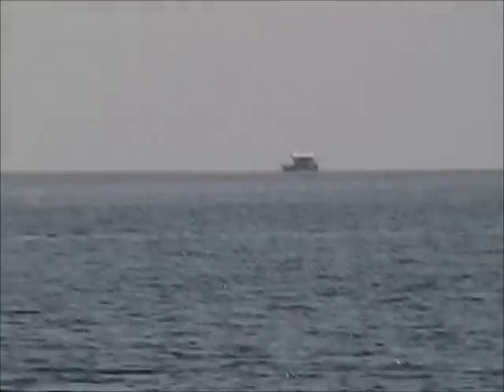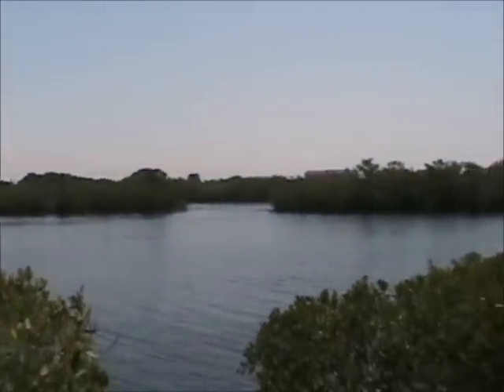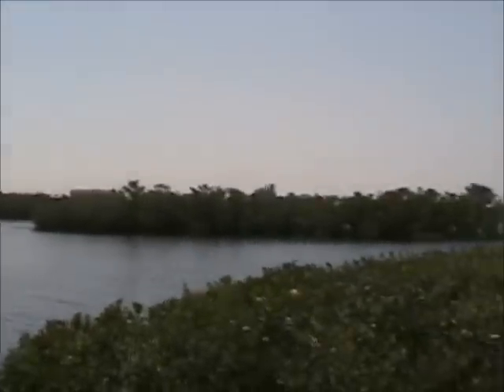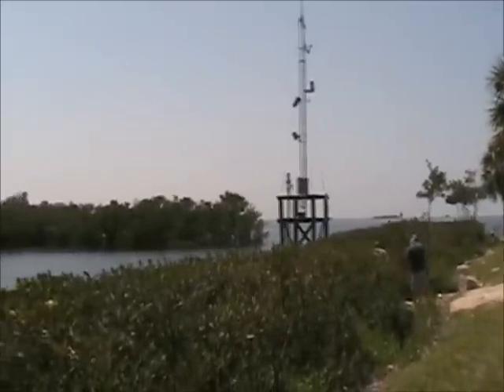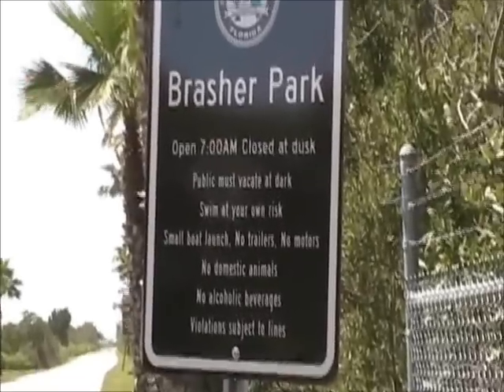These are what's called the stilt houses out here — houses built up on sticks out in the bay that were built a number of years ago. They hold fish underneath them. This is a beautiful spot to go fishing. This Brassher Ramp gives you great access to the bay and all these back flats areas, and you can get out to those stilt houses. I was calling it the wrong name — it's actually Brassher Park.